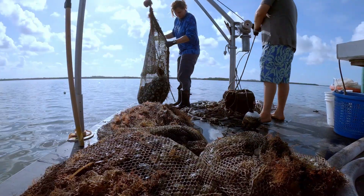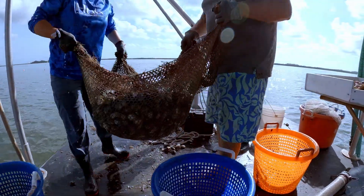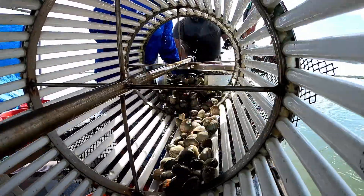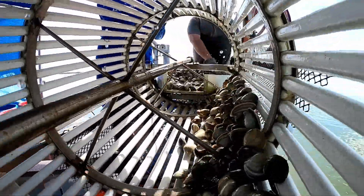Today, with the wild beds unable to recover, clamming has evolved into farming, where clams are seeded and raised by hand for the market. This can be part of the solution.